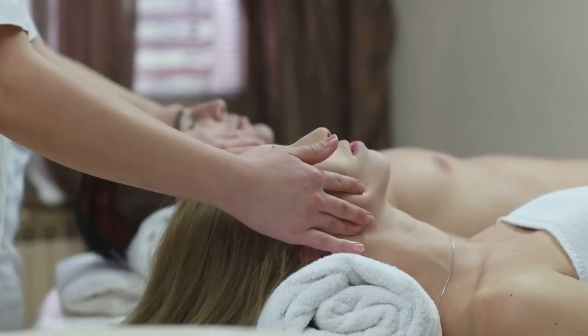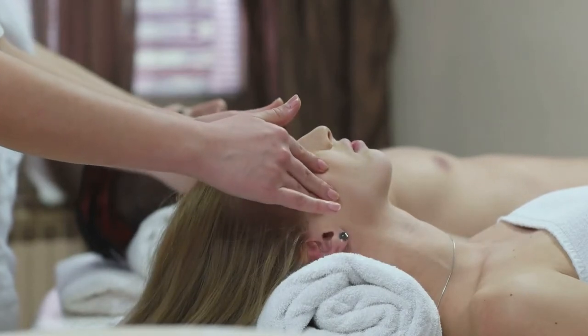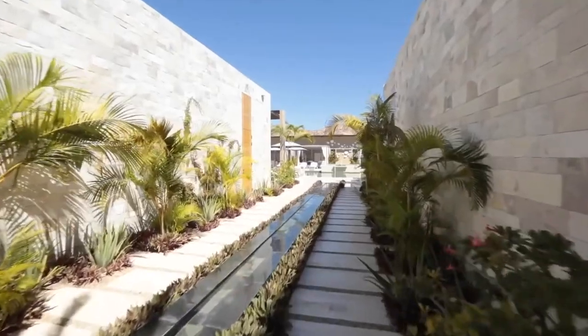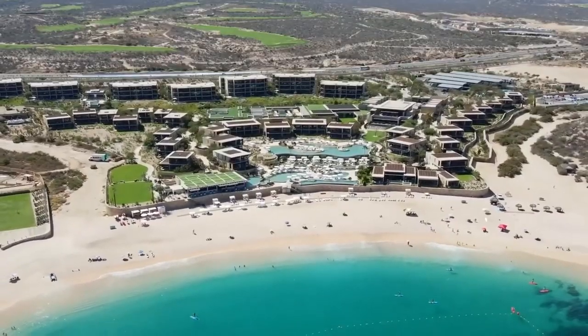However, the spa is accessible only for 16-year-olds or older. Most of the reviews on the property claim that this is a magical place to be, and many of them claim that the beauty is simply breathtaking.